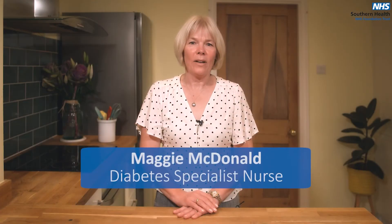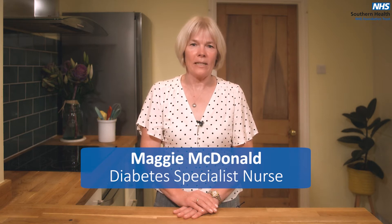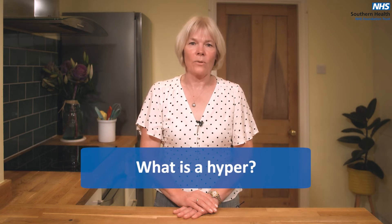My name is Maggie and I work as a diabetes specialist nurse in the West Hampshire Community Diabetes Service. This video is all about high glucose levels, also known as hypers or hyperglycemia.